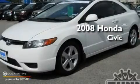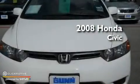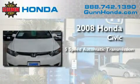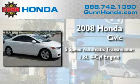This is a certified pre-owned 2008 Honda Civic. This car has a 5-speed automatic transmission and an inline 4-cylinder engine.